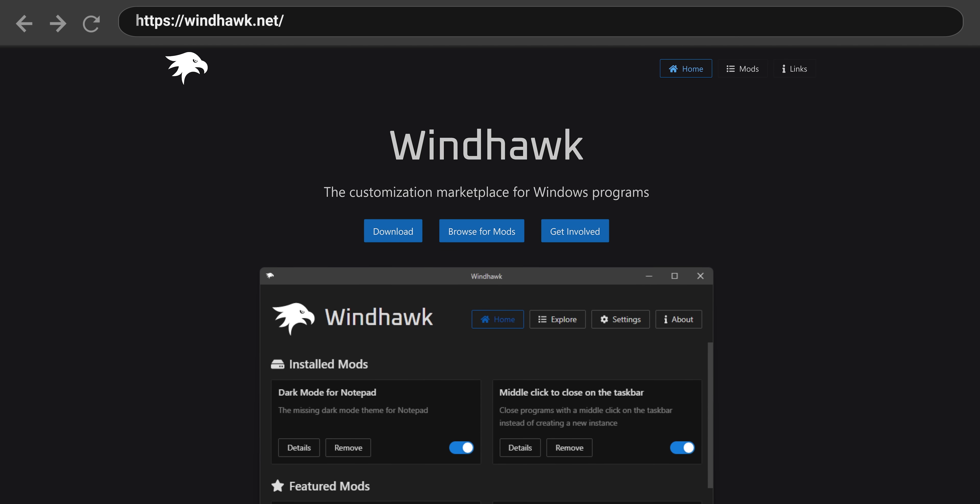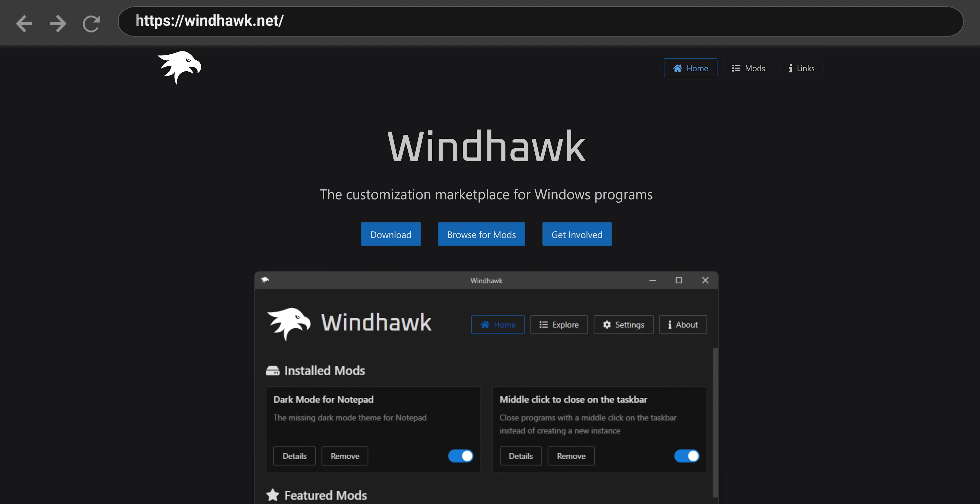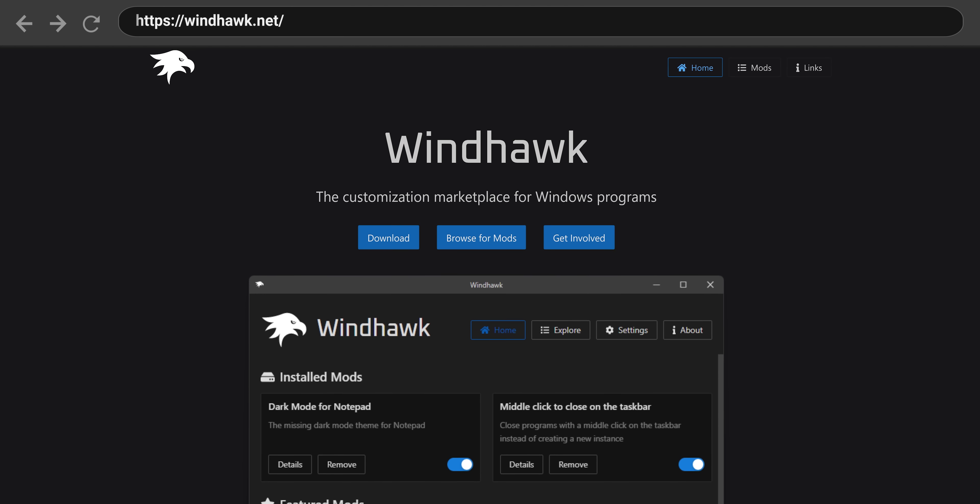You could also look at the Taskbar Repair feature as another way for Microsoft to try and stop you from making too many customizations to your PC, although you could ostensibly use it to try and remove a third-party taskbar widget you installed accidentally. We all make mistakes.